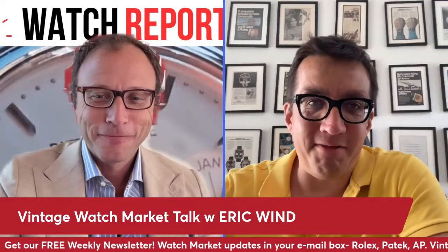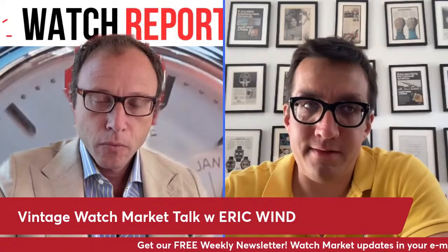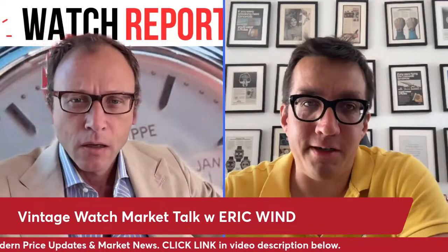The biggest trend in vintage is the understanding of condition and originality. The term 'unpolished' basically didn't exist ten years ago when referring to cases. Now there's a lot more focus on unpolished cases and unrestored dials — really original, raw pieces like your Turnograph, Jack, which is very hard to find — maybe one out of 100. It's the only gold unpolished example of that reference I've had or even really seen. That's the biggest trend: people hunt for condition versus just hunting for the reference itself.